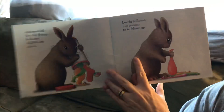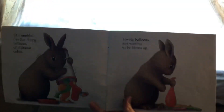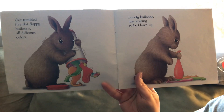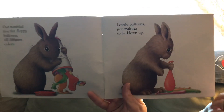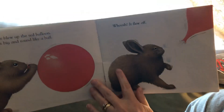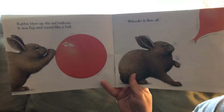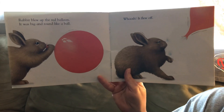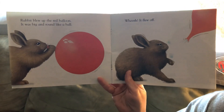Rabbit opened it. Out tumbled five flat floppy balloons, all different colors — lovely balloons, just waiting to be blown up. Rabbit blew up the red balloon. It was big and round like a ball. So it might be circle shaped, but when it looks like a ball, it's called a sphere. Whoosh! It flew off.